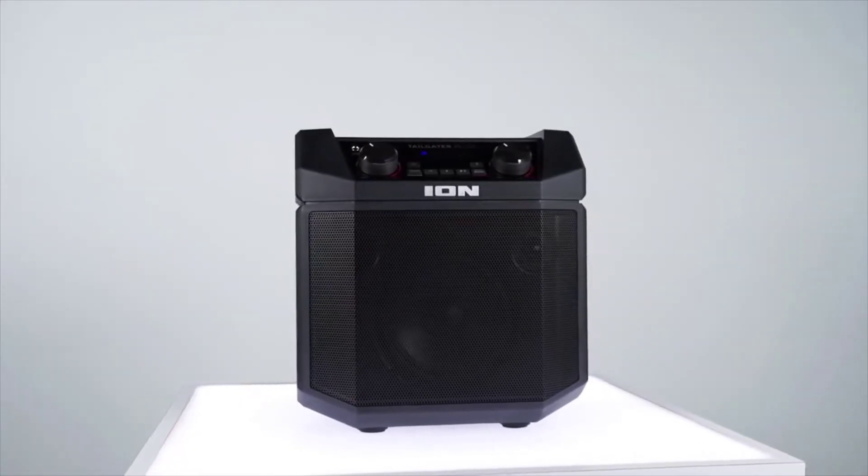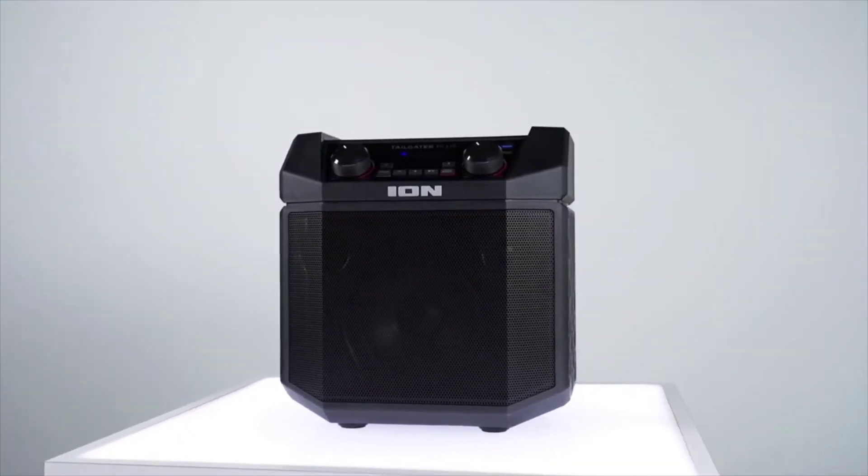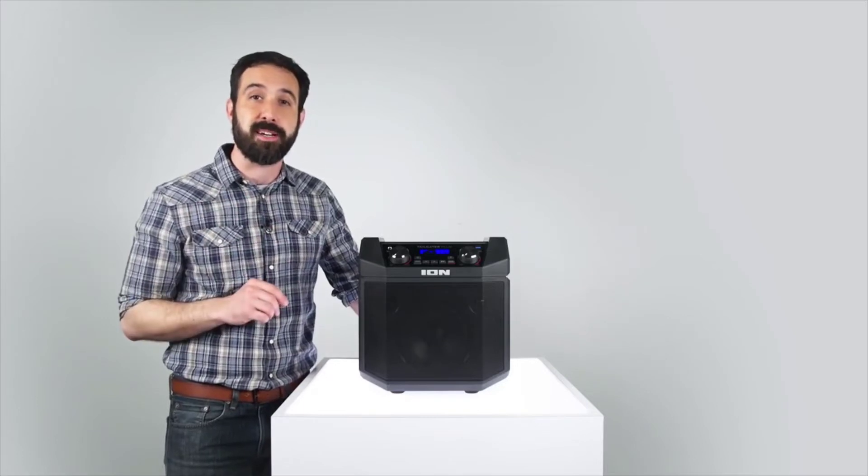Tailgater Plus really cranks out the big sound thanks to its 50-watt amplifier and a two-way speaker with a rugged 6.5-inch woofer. Plus it has a special bass boost button that gives you an extra kick of bass power.